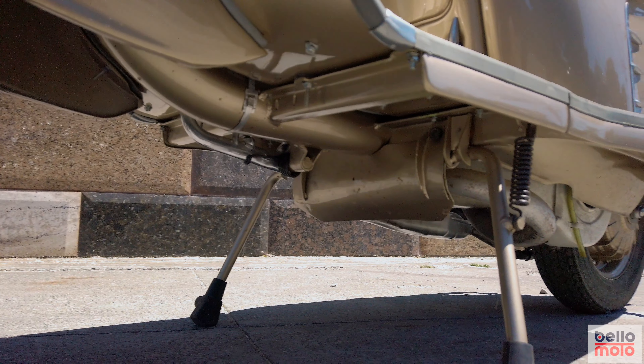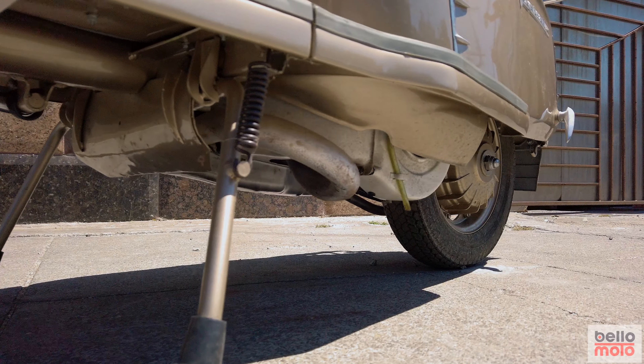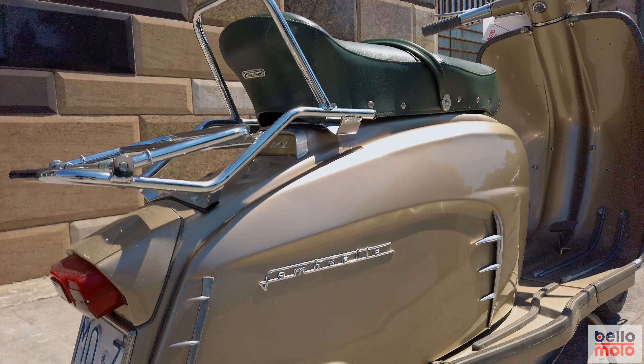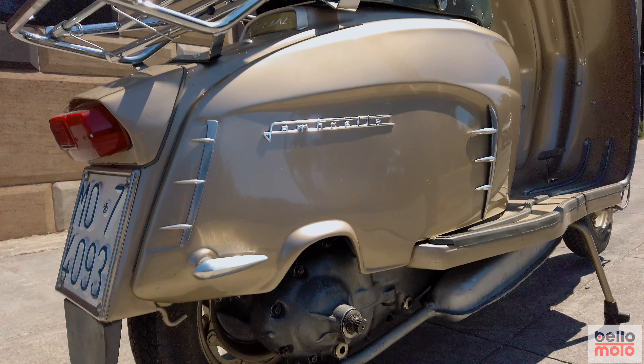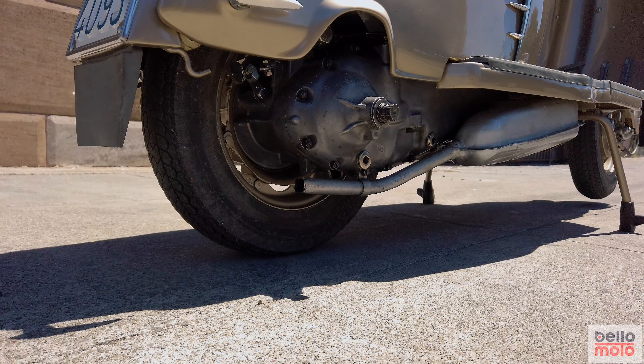On the road, the 150 Golden Special is fast enough to be fine to use in normal modern traffic. It has good acceleration and reasonable top speed. The gearing is excellent and the scooter accelerates well in second and third gear.